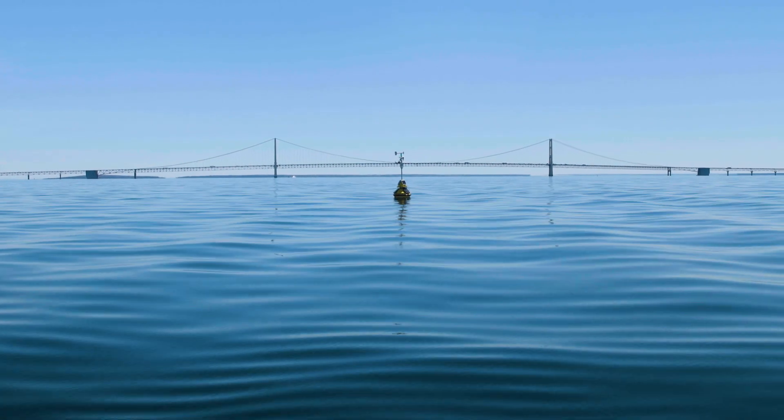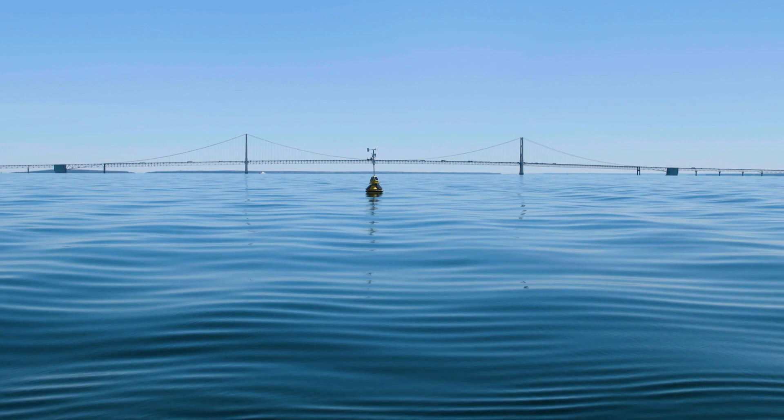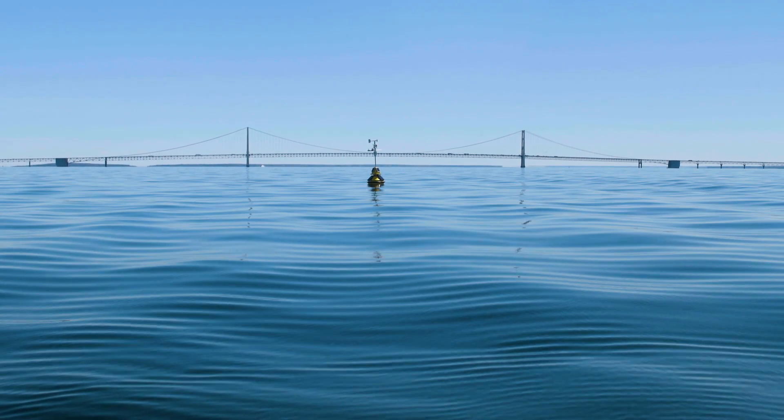One of the great values of this system is it provides us with a map of the surface currents across the whole Straits, rather than a point measurement like a buoy.